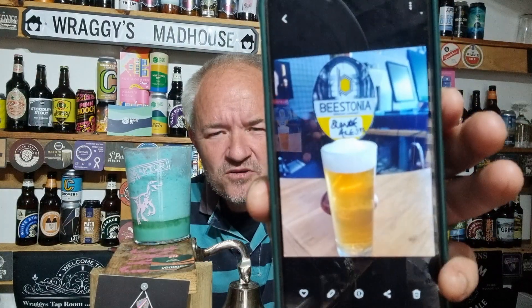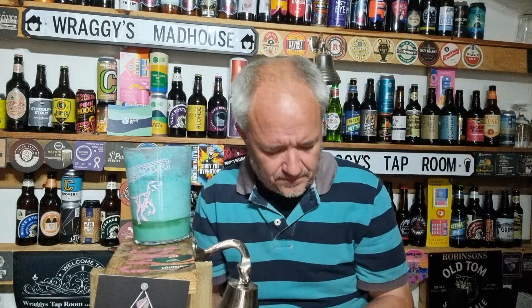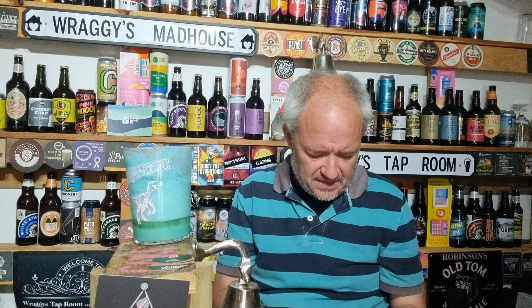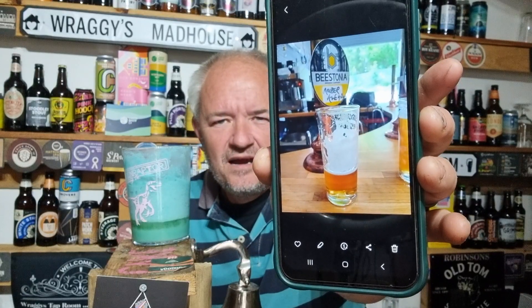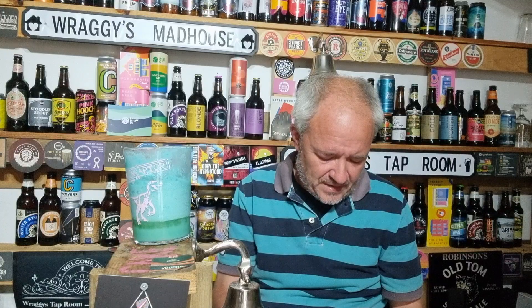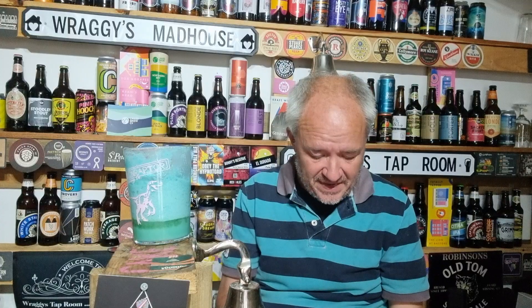There you go — there's one of the beers. Two beers on the bar today: Beestonia Blonde Ale and Beestonia Amber Ale. Both cracking beers, gotta be honest. The Amber Ale was the king for me.